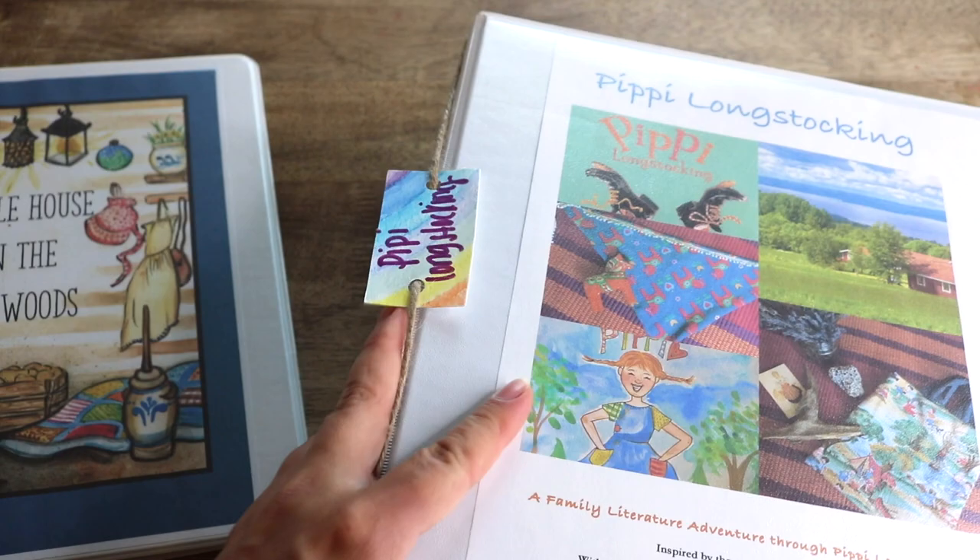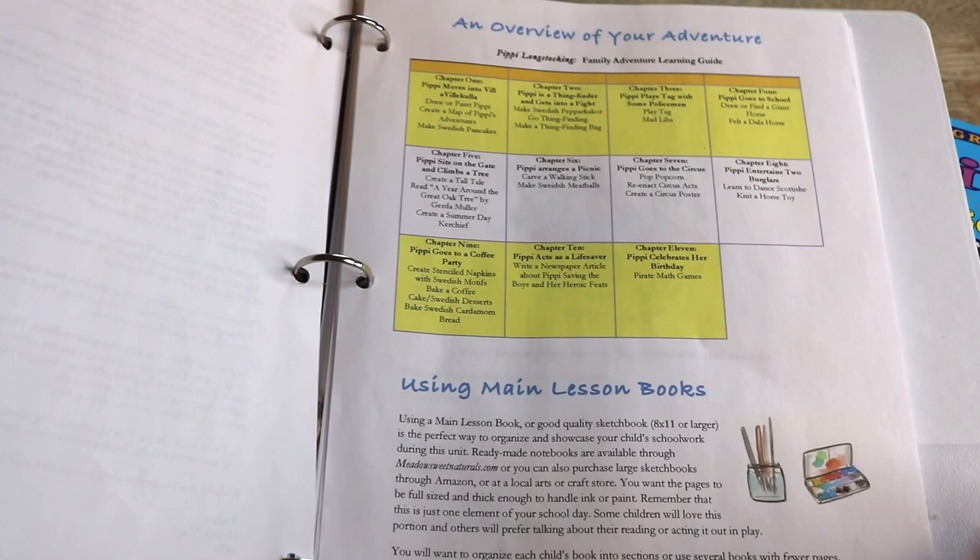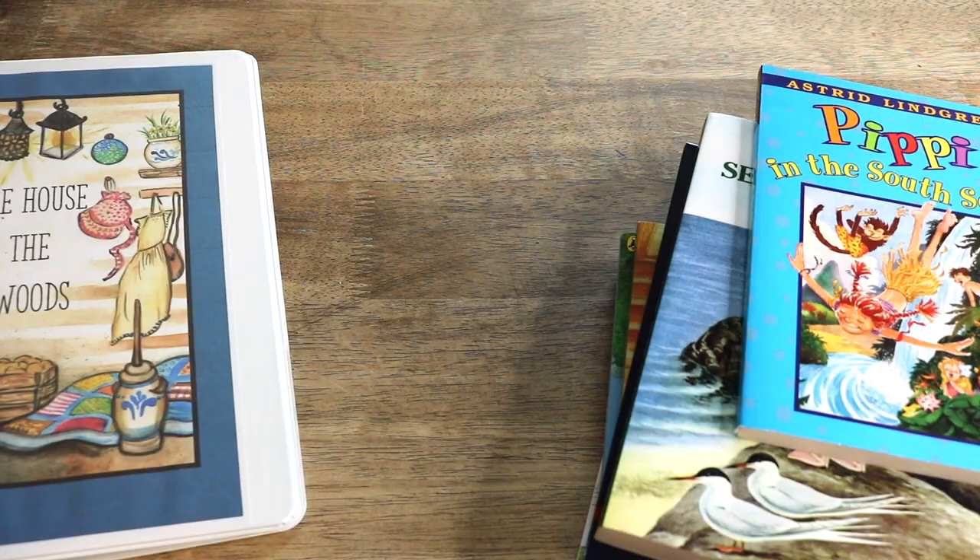To go along with it, we're also working through the Pippi Longstocking Family Literature Guide by Hearth Magic. In these literature guides there are guided activities in art, geography, handwork, recipes, nature studies, and more for each chapter of the book. For a more in-depth look, go watch that summer plans video — I'll link it down below.